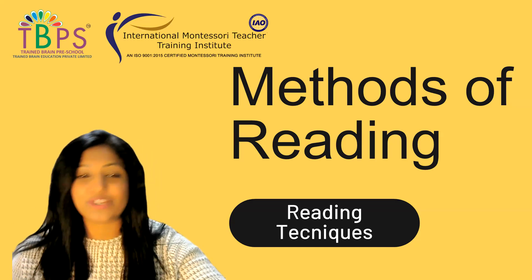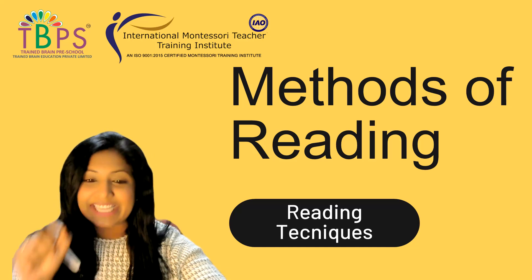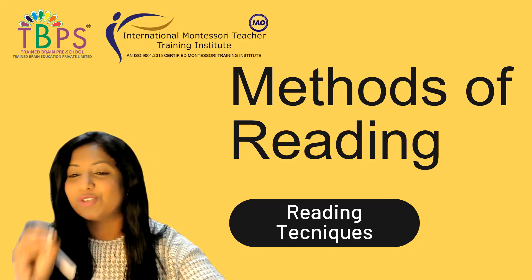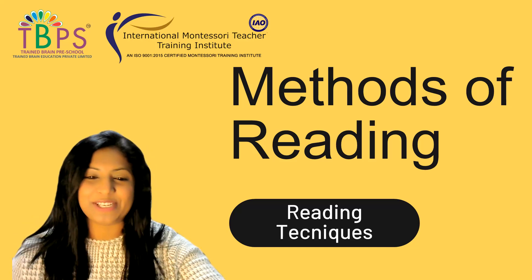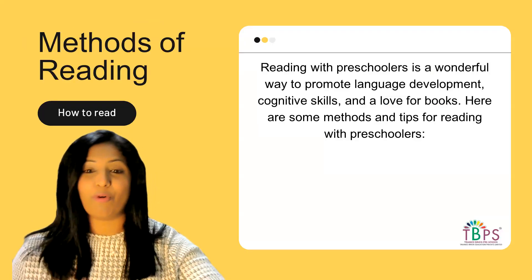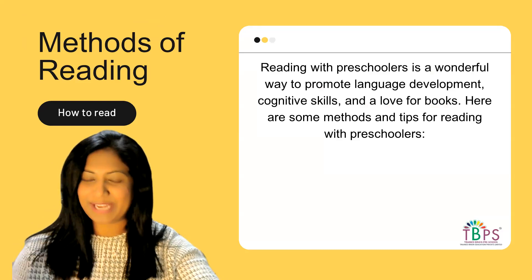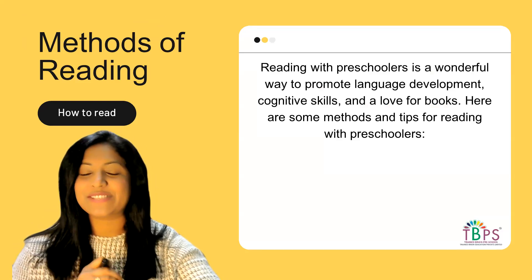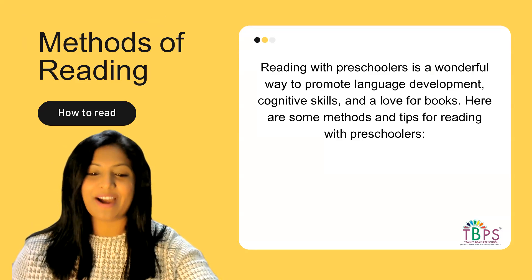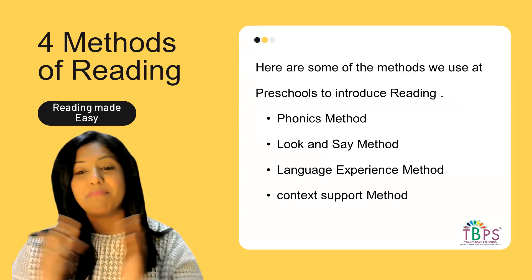Today let's get started with this innovative approach. I'm going to share some insights and help you discover practical techniques that will make your learning experience a joyous and enriching adventure for your young learners. As we all know, reading with preschoolers is a wonderful way to promote language development, cognitive skills, and a love for books.